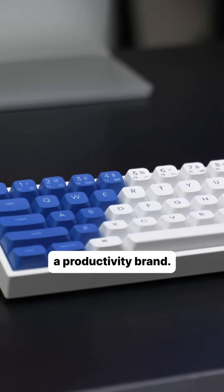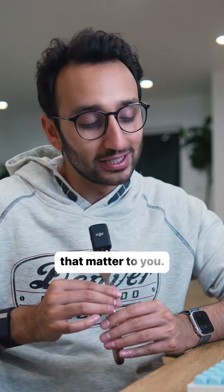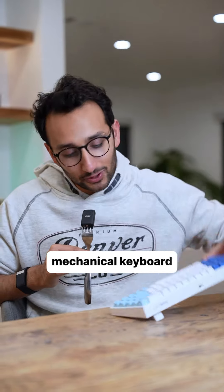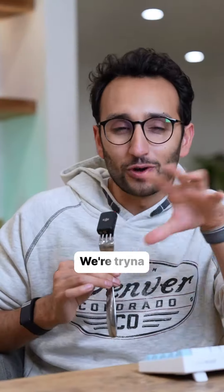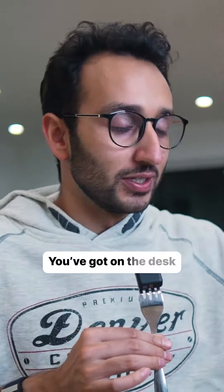It is fundamentally a productivity brand — hopefully a brand that's gonna build tech that helps you do more of the things that matter to you. The first product that we are launching now is our signature mechanical keyboard, but we're working on a whole range of products. We're trying to make cool stuff that's for the desk, but also on the go.